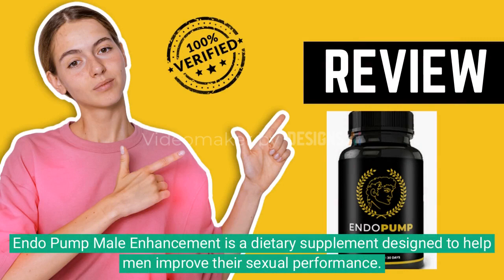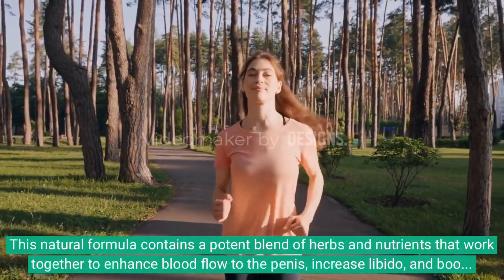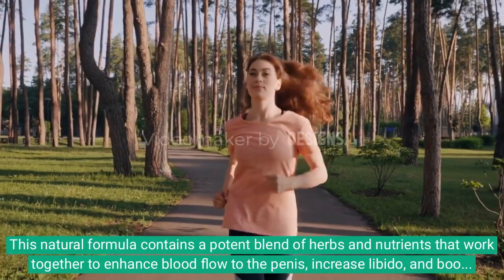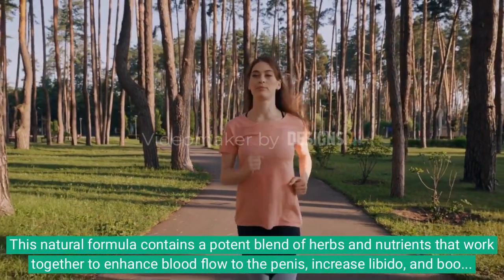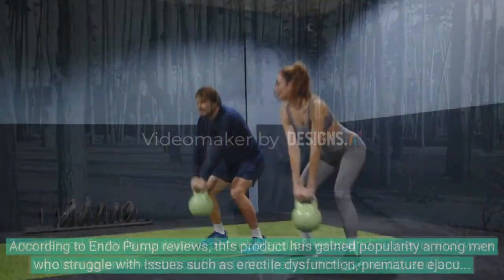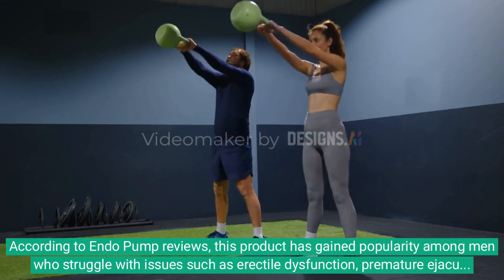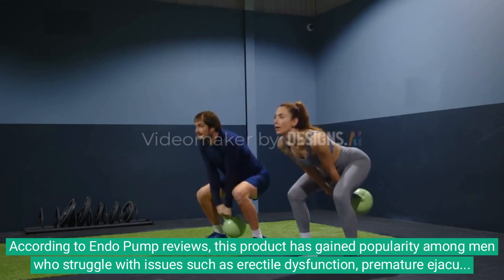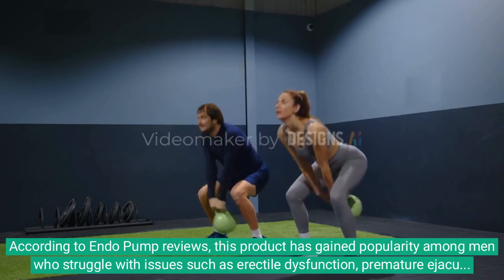Endo Pump Male Enhancement is a dietary supplement designed to help men improve their sexual performance. This natural formula contains a potent blend of herbs and nutrients that work together to enhance blood flow to the penis, increase libido, and boost overall sexual stamina. According to Endo Pump reviews, this product has gained popularity among men who struggle with issues such as erectile dysfunction, premature ejaculation, or low sex drive.